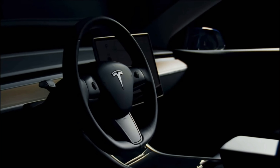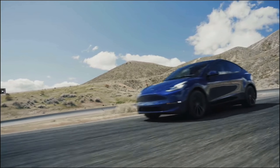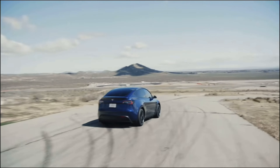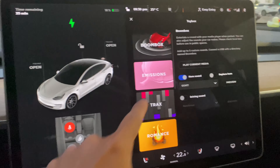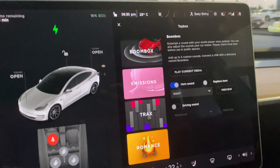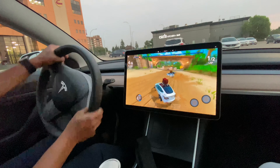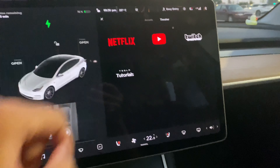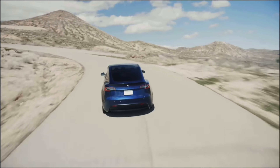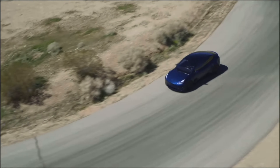There are also a lot of non-safety but interesting features you get every month with over-the-air software updates, which keeps the Tesla ownership experience fresh and fun — something you don't get with other car manufacturers. What other car has a fart machine both inside and outside the car, games you can play using the steering wheel, or the ability to use streaming services while you supercharge? In other electric cars, you're just waiting in boredom for 30 to 40 minutes while your car charges.